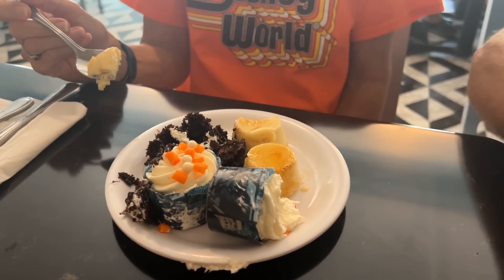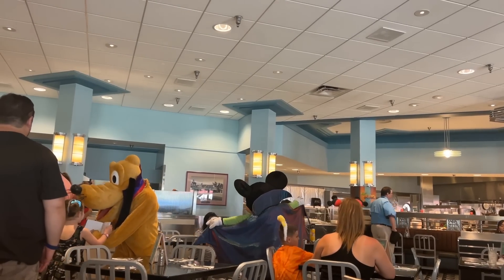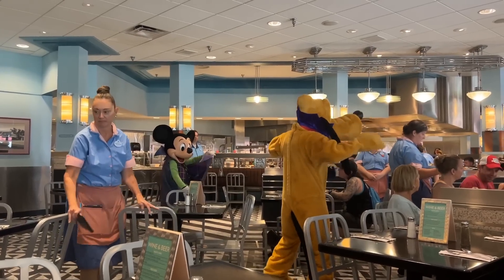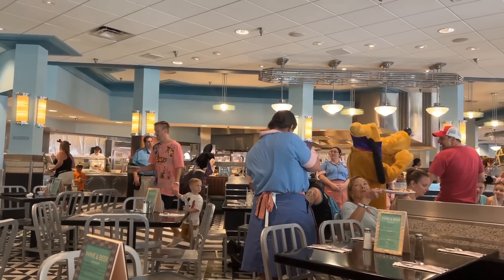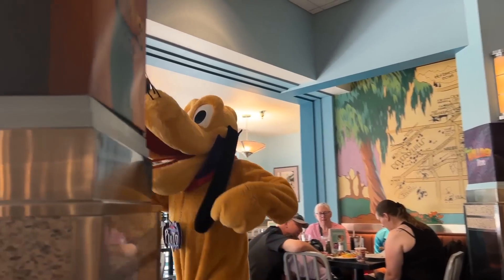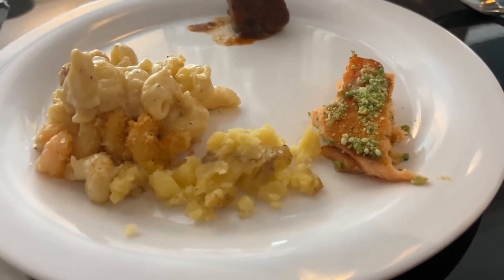Mom went ahead and got dessert — her plate looks really good with cheesecake and carrot cake, two of her favorites. Dad and I are still working on the hot food. I might go get more mac and cheese because that was really good. It's time to call out your pumpkin and yell trick or treat! I tried the olive oil crushed potatoes — those were hot and really good.